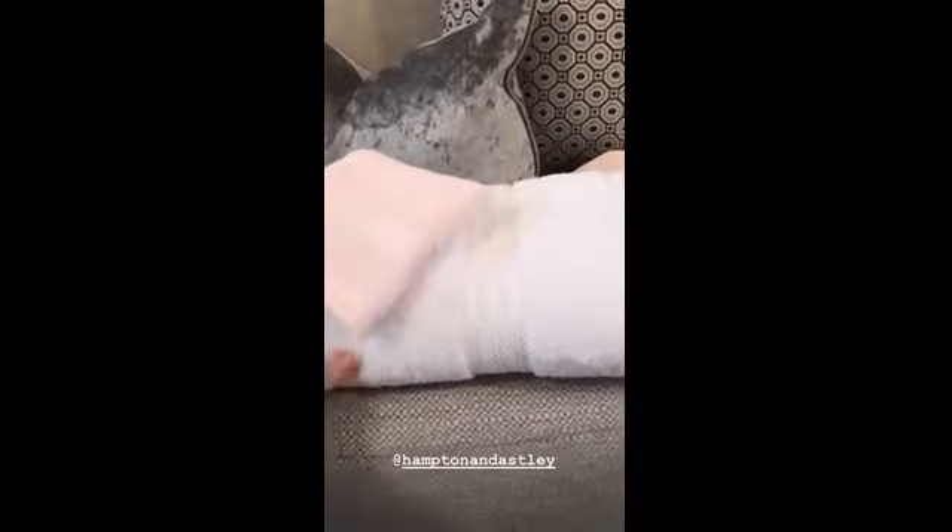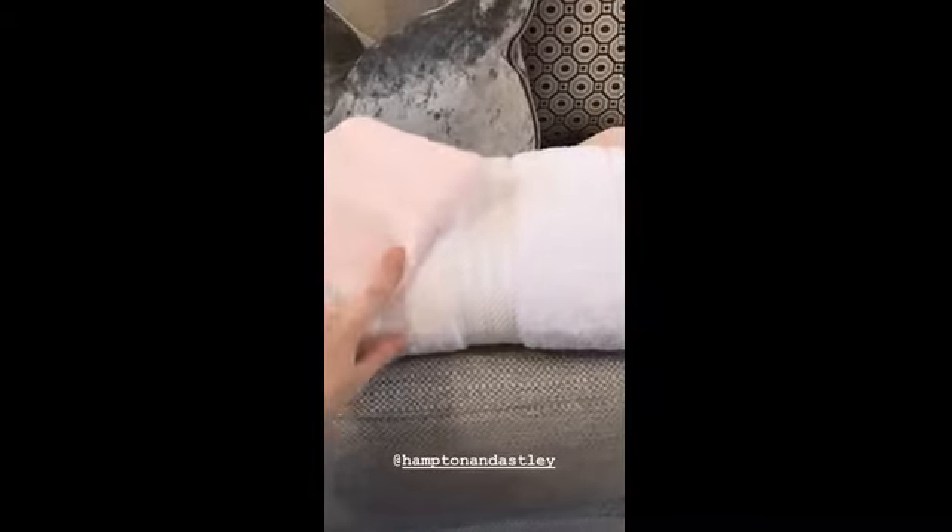I've also got one of the white towels here just to show you the difference in colour. The white ones are just like spa towels, and then this pink — I absolutely love it as well. It's a new colour to the eye.